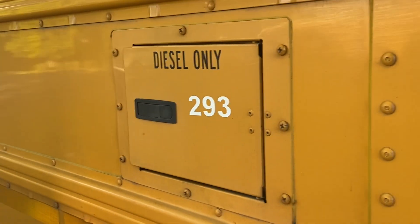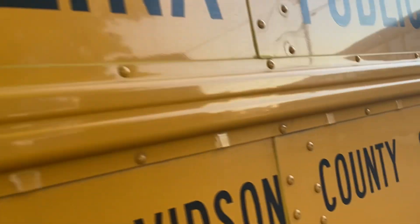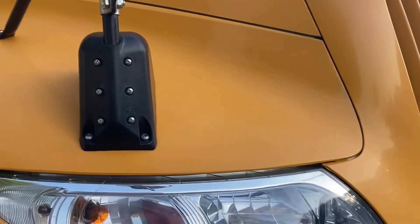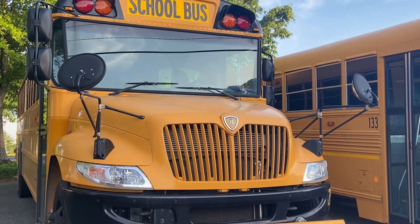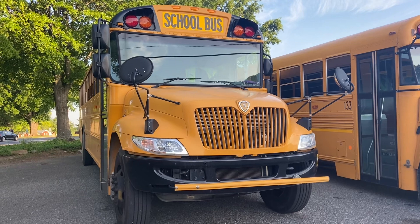It's got its number on the diesel-only thingy — I think that's the fuel door. This is a 2020 IC CE with the Cummins B6.7.